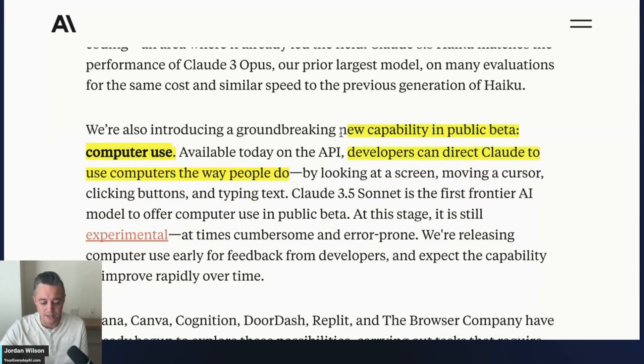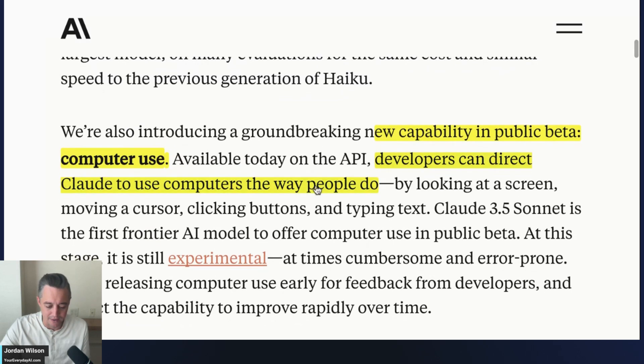The big one is computer use, which is in public beta right now. This is available via the API — so you can't do this on the front end. If you go to claude.ai and log into your account, you won't be able to use it. But on the back end, developers can build this into their tools. You can now direct Claude to use computers the way people do. We've heard about autonomous AI agents from Microsoft in Copilot Studio, rumblings from OpenAI, Google, and Meta — but here Claude is actually shipping it.